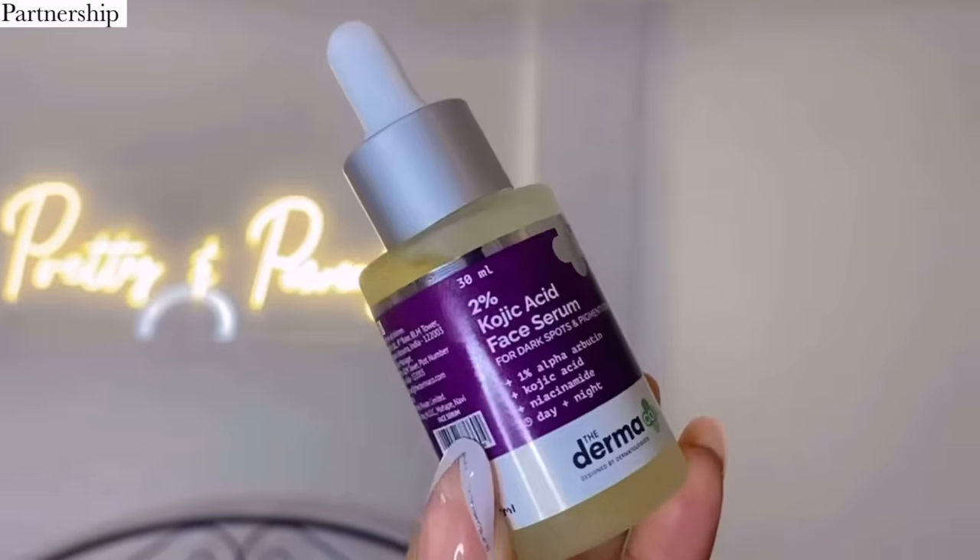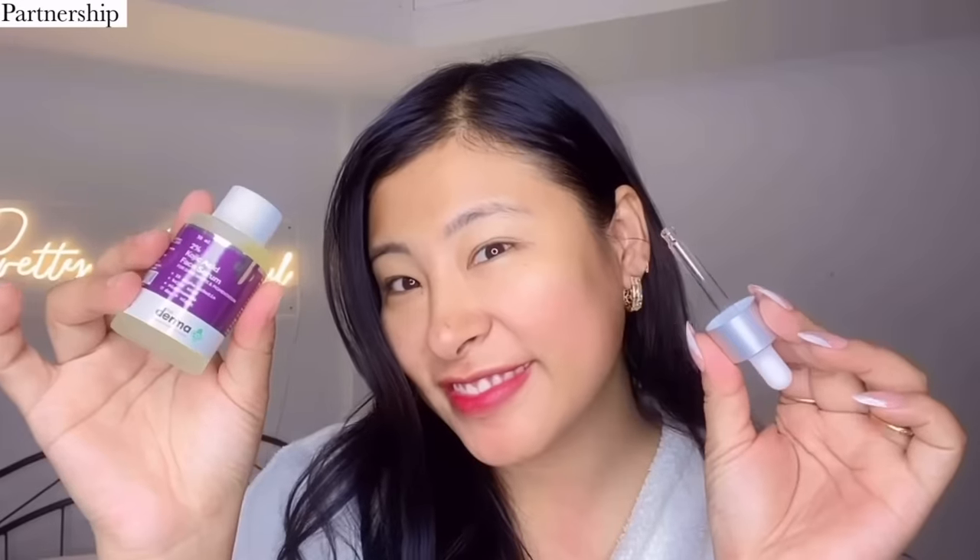For the first step I'll be using the 1% kojic acid face wash, which is super gentle on the skin. It helps reduce dark spots and pigmentation and makes the skin clearer with an amazing non-drying formula. For the next step I'll follow it up with the 2% kojic acid serum, which helps to even out the skin tone and minimizes the recurrence of discoloration.